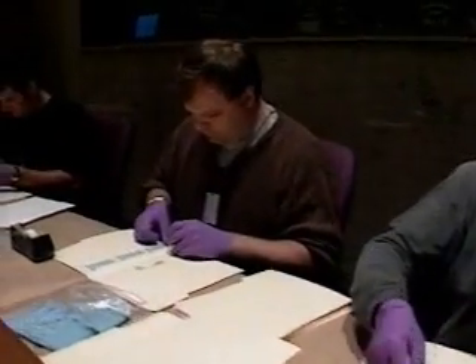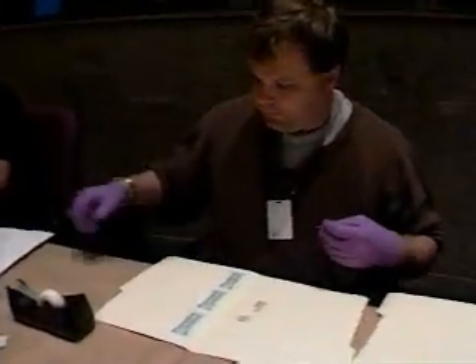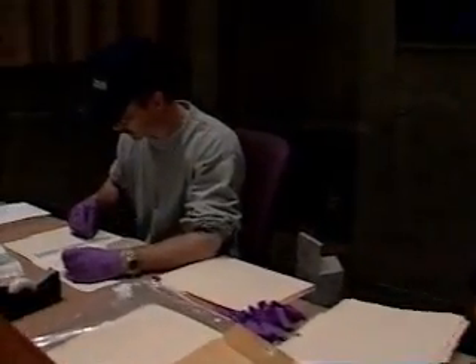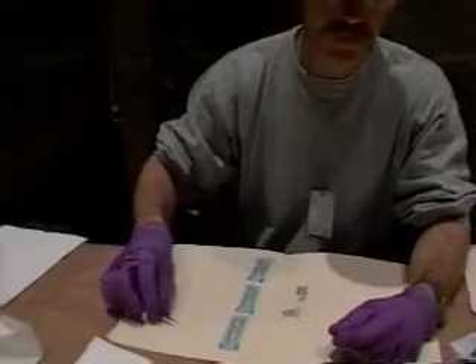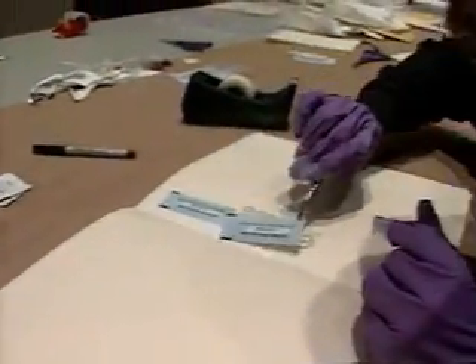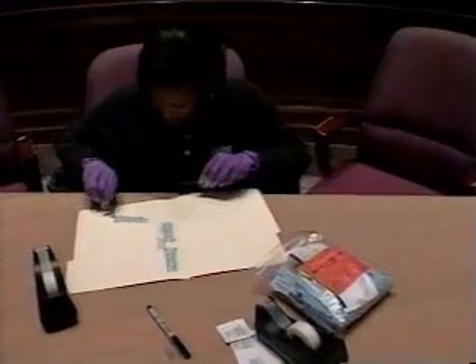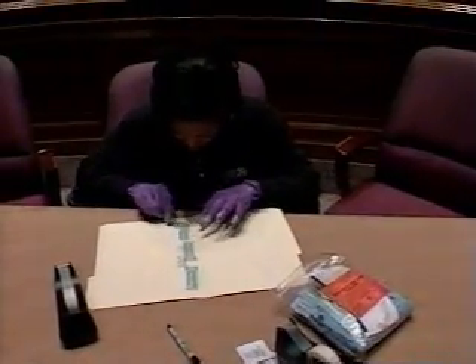3,000 spore test strips were prepared to place in the Daschle suite to evaluate the fumigation's effectiveness. Spore test strips are believed, in some cases, to be hardier than the anthrax spore. We have known numbers of spores attached to these strips — 10 to the 6th, 10 to the 7th, 10 to the 8th — located throughout the suite in areas where gas might be hard to reach. The idea is to assure that we've achieved the destruction we need.